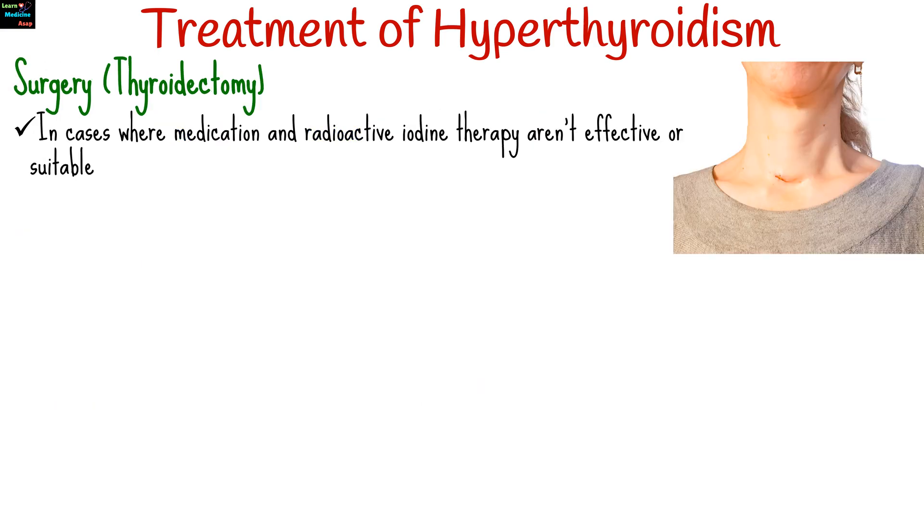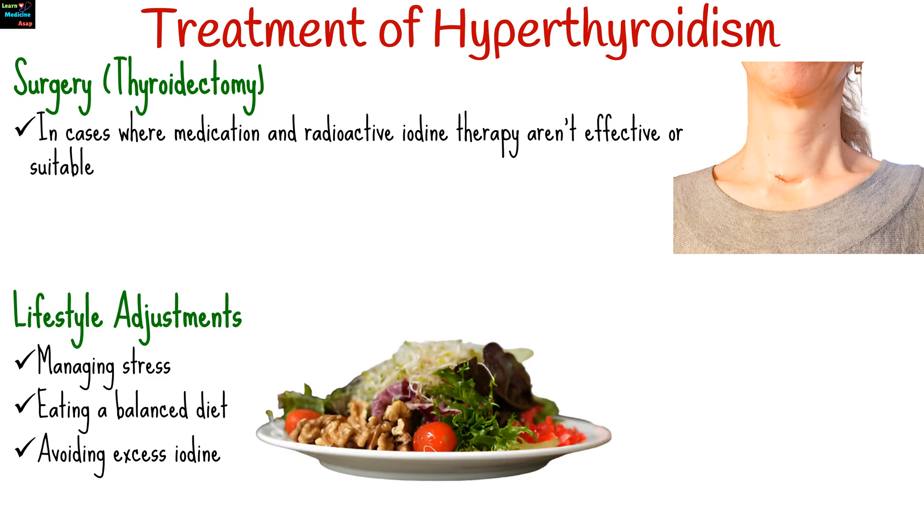While they don't treat the underlying condition, beta blockers like propranolol help manage symptoms like rapid heart rate and tremors. In cases where medication and radioactive iodine therapy aren't effective or suitable, part or all of the thyroid gland may be surgically removed. Managing stress, eating a balanced diet, and avoiding excess iodine can also help manage symptoms.